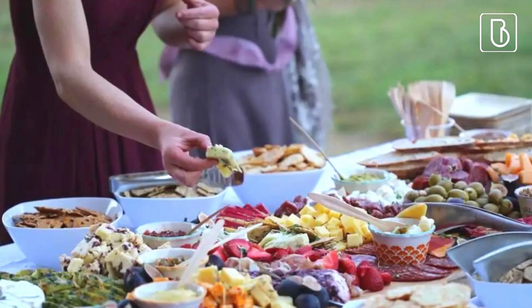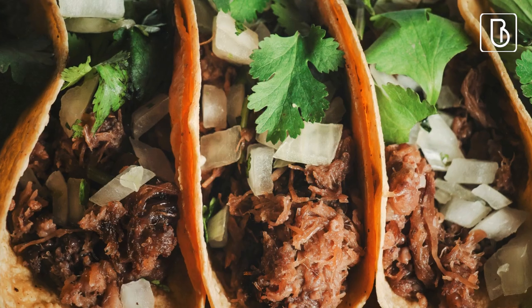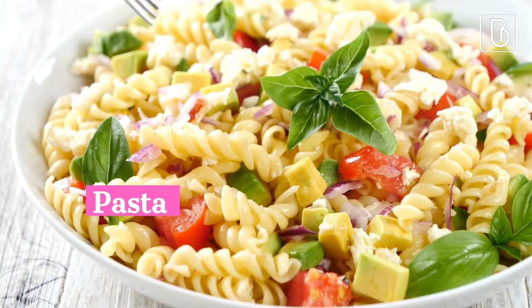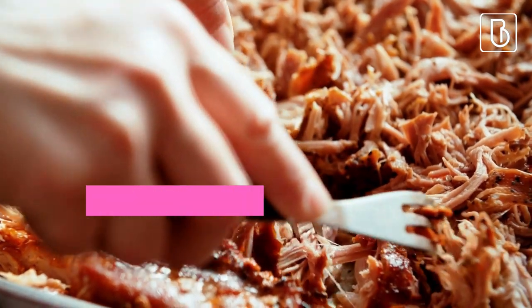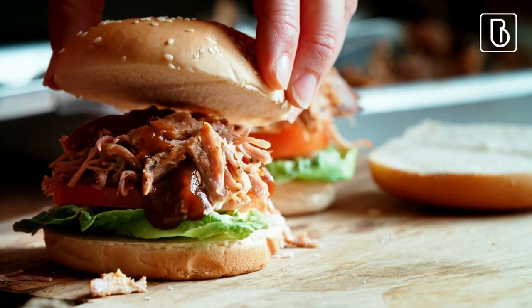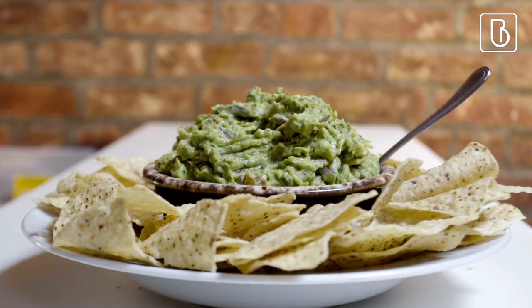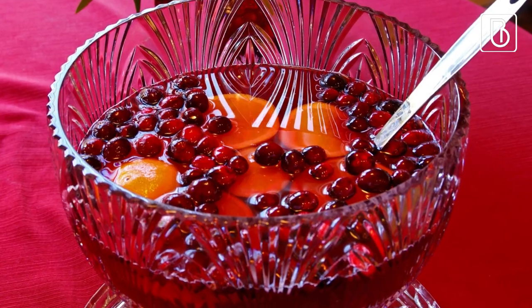Some buffet-style options include sliders and mini-burgers, tacos and burritos, grilled vegetables and skewers, pasta and potato salads, pulled pork or barbecue ribs, rice and stir-fry dishes, dips and chips, and fruit platter and fruit punch.